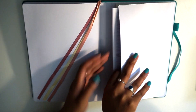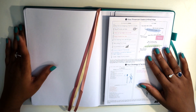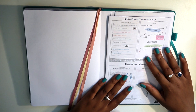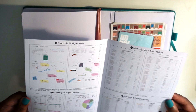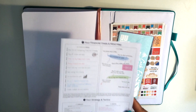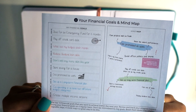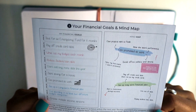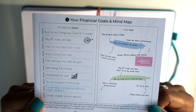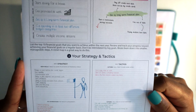Along with the physical planner you also get some resources to help you fill it out and with your budgeting process. The first thing you get is a little pamphlet on how to use the planner — it goes through all the sections. I really like that in the financial goals section it has some sample goals you can use as inspiration, and it also has helpful ideas for your strategy and tactics section.